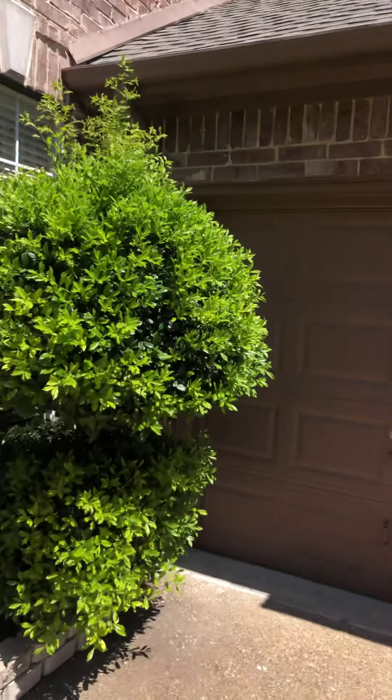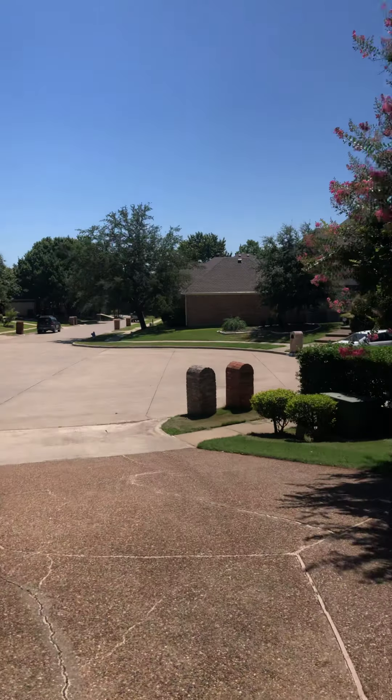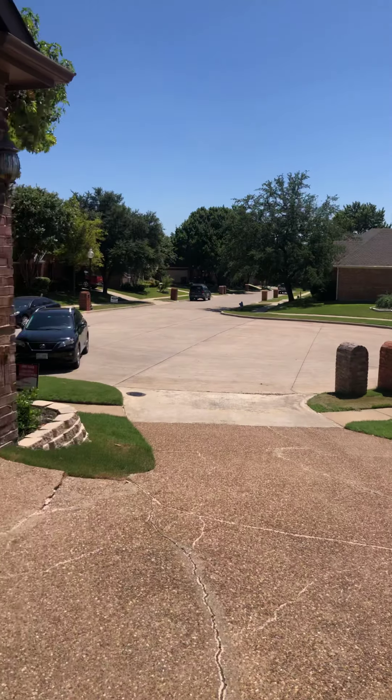Go ahead and turn around now, show you what you're looking at when you leave — it's from the front of the home.